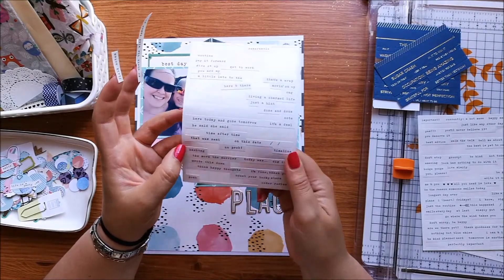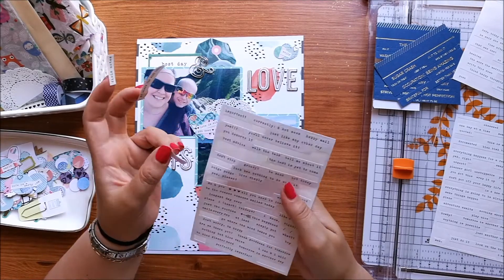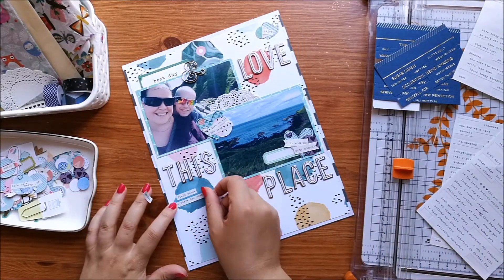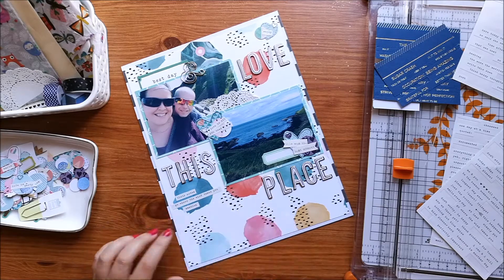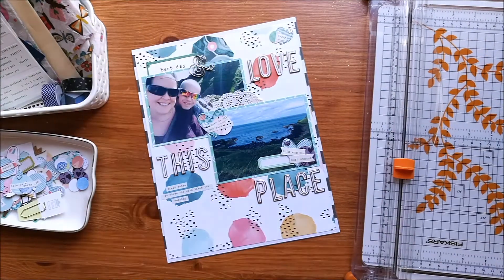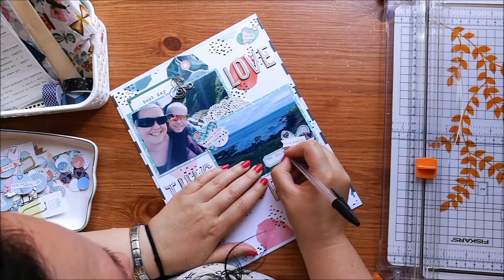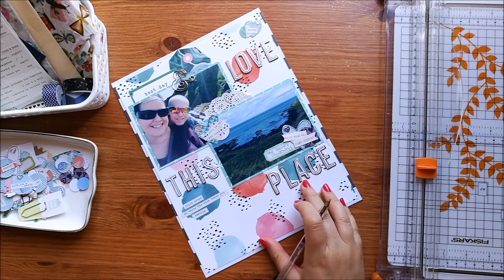These are just Simple Stories word stickers, so I'm adding those onto this green splodge: 'field notes,' 'go where the wind takes you,' and 'amazing.' I also decided to add in a label that says 'the Giant's Causeway' just so you know where we were.